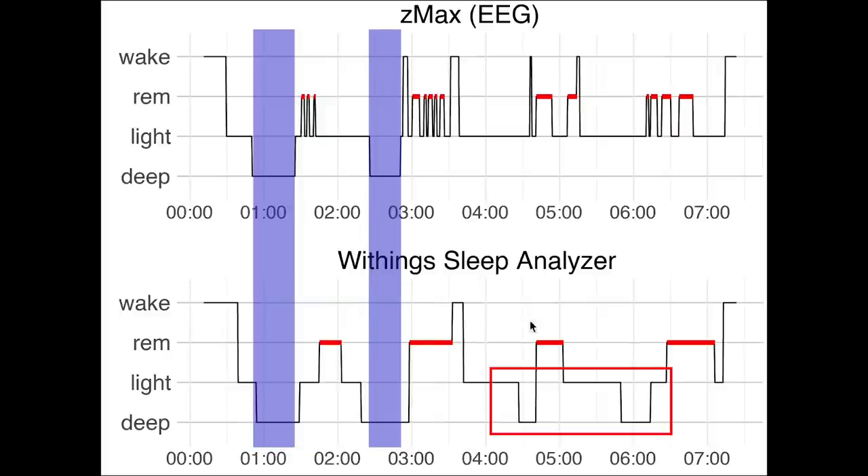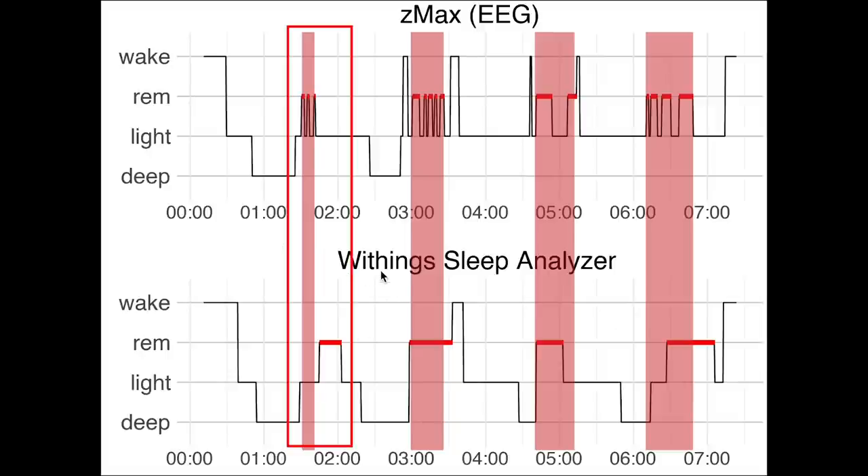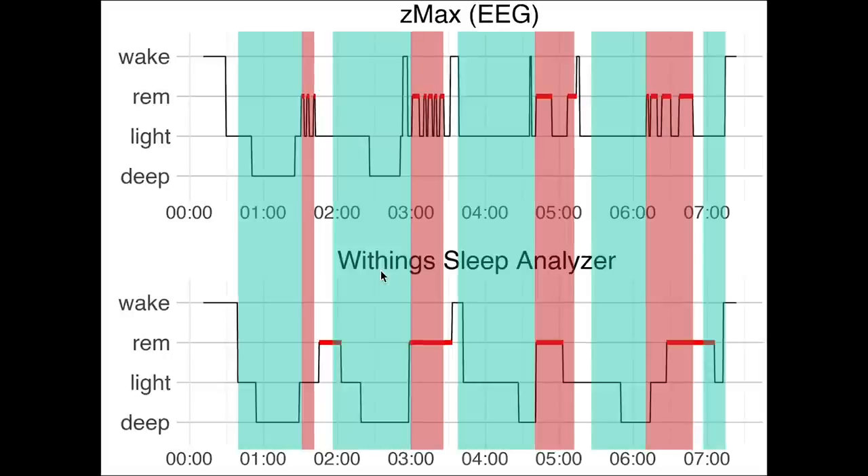However, the analyzer did predict some extra deep sleep at the end of the night which was actually light sleep. Next, looking at REM sleep, this was done pretty well — it found four REM segments though the first one was a bit delayed. This also means we can see the sleep cycles quite well. Each sleep cycle starts with a combination of deep sleep and light sleep, called non-REM, and always ends in REM. For this night we can clearly see the four different sleep cycles.